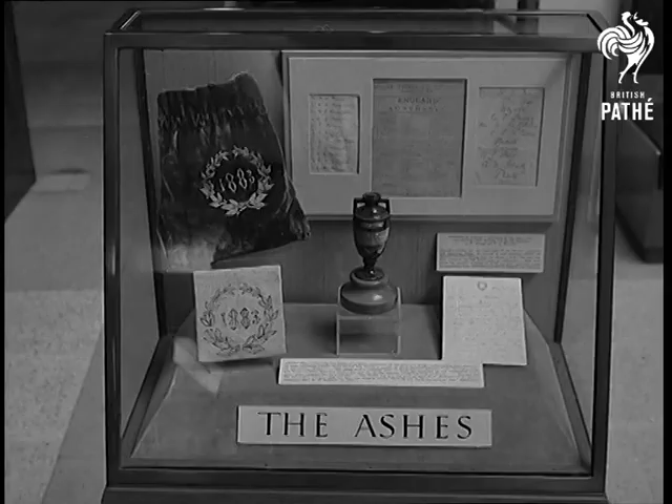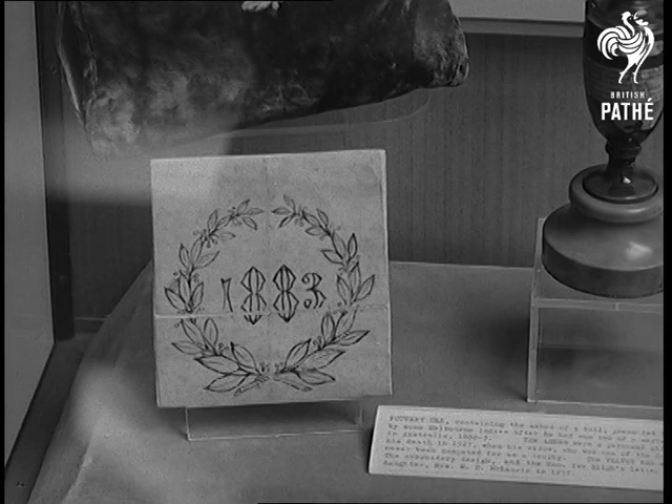The Ashes are those bails used in England's disastrous season of 1882. But a year later, they were returned by Australia.